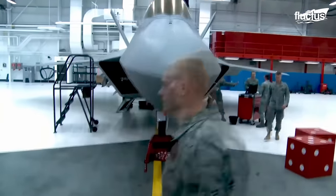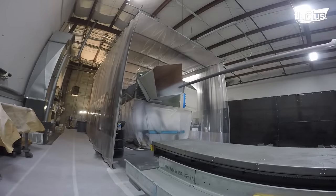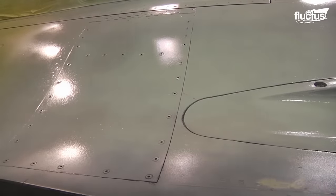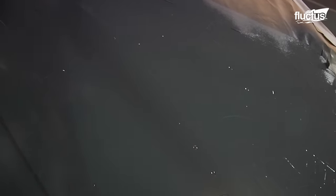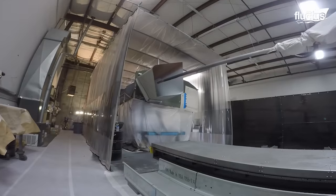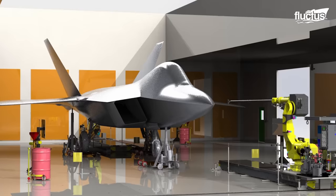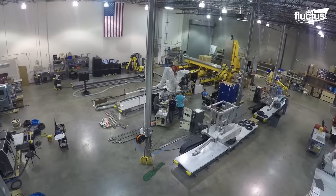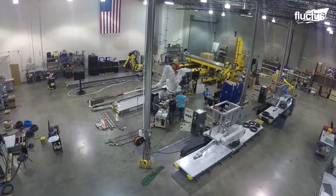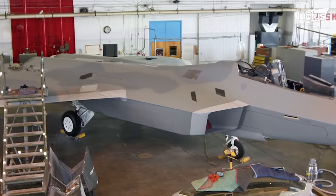The painting process of the F-22 Raptor is an intricate and crucial aspect of its production. However, this process was traditionally labor-intensive and time-consuming. Recognizing the need for a more efficient and effective approach, the industry turned to innovation, leading to a partnership with Aerobotics to revolutionize the process.